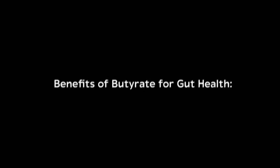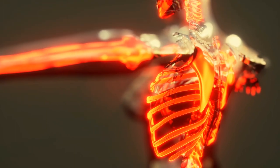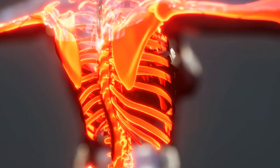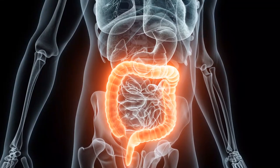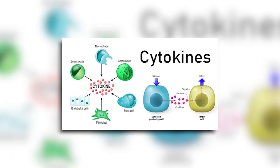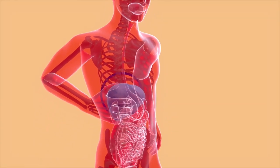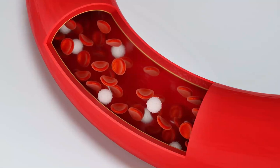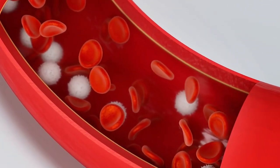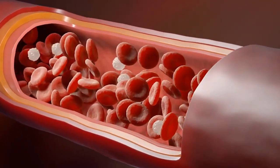One of the key benefits of butyrate for gut health is its anti-inflammatory properties. Inflammation in the gut lining can lead to GI disorders such as inflammatory bowel disease, leaky gut syndrome, and irritable bowel syndrome. Butyrate reduces inflammation through multiple mechanisms: inhibiting the production of pro-inflammatory cytokines, which are signaling molecules that promote inflammation, and promoting the production of regulatory T-cells — immune cells that help maintain immune tolerance and prevent excessive inflammation.